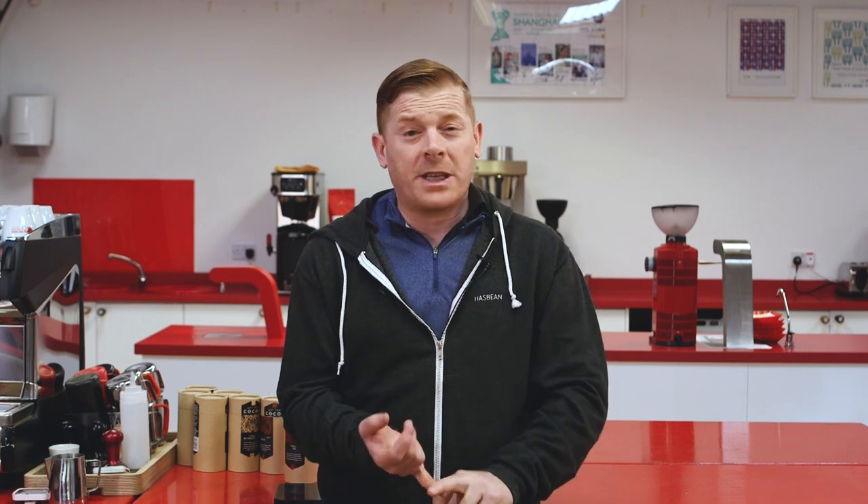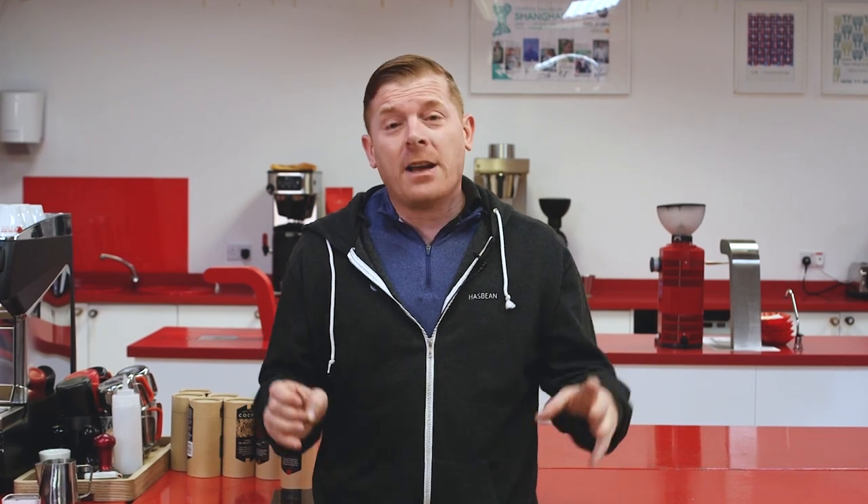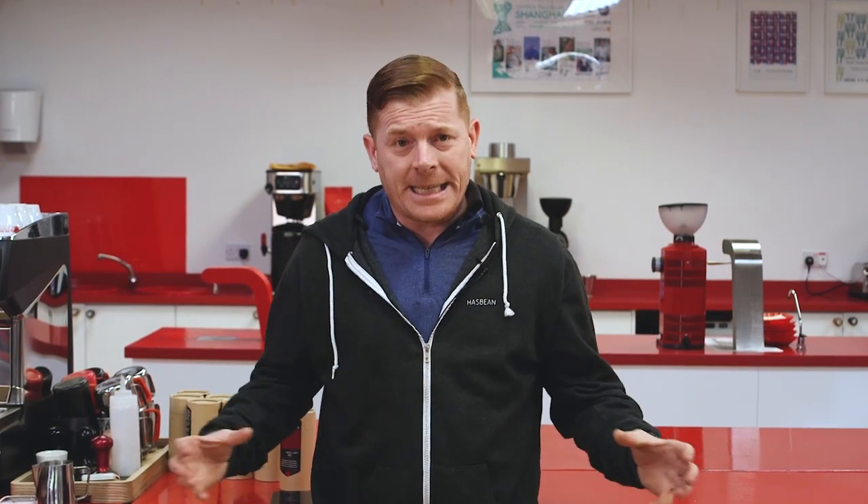We haven't had an Ethiopian for a while and Ethiopia is hard. Ethiopia is hard because one, it's traceability, two, it's finding good lots. Ethiopia sells itself so it will always get a premium just because it's a washed Ethiopian. But we're really trying our hardest to get more variety in our African and Indonesian and Indian sections. So this is an attempt at this one.